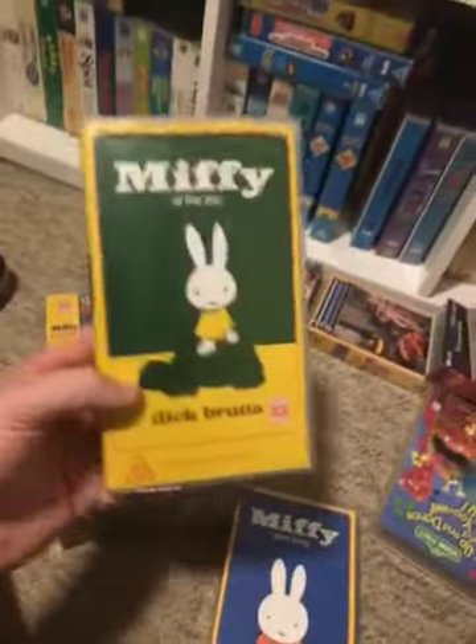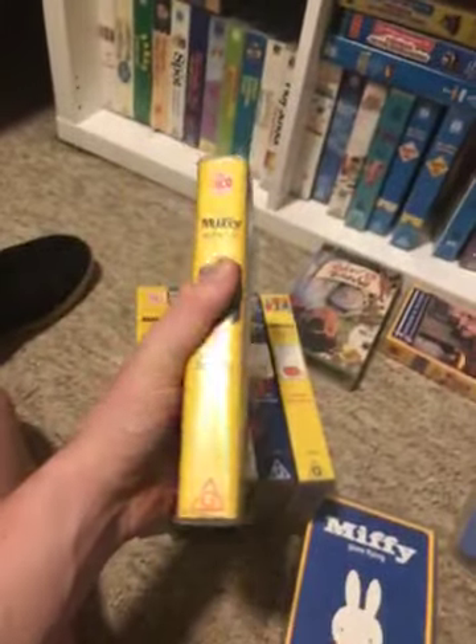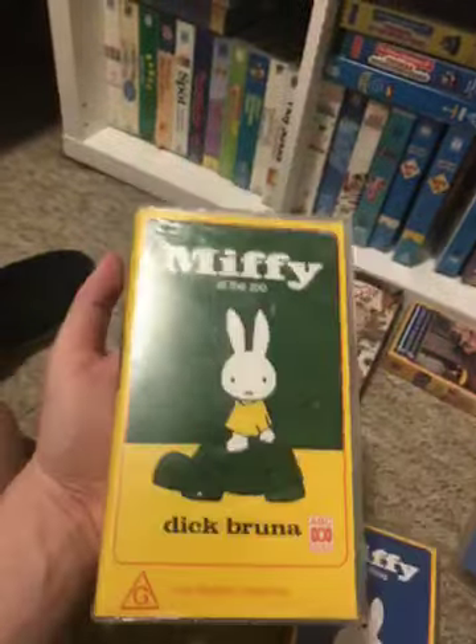Next we have Miffy at the Zoo, 1995 Australian VHS. Scale numbers: 1, 7, 0, 4, 4. Here's the front.